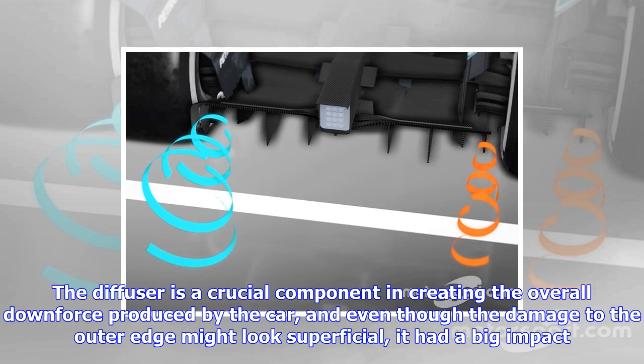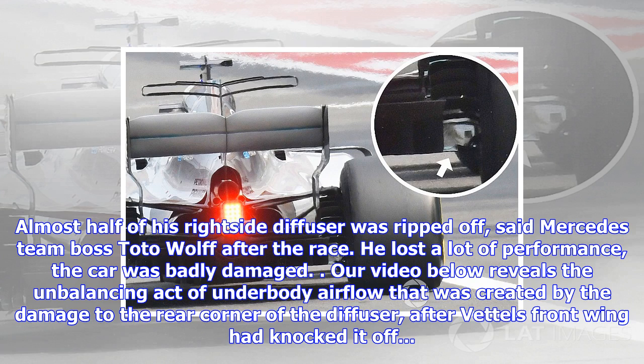Said Mercedes team boss Toto Wolff after the race: "He lost a lot of performance, the car was badly damaged." Our video reveals the unbalancing effect on active underbody airflow that was created by the damage to the rear corner of the diffuser, after Vettel's front wing had knocked it off.